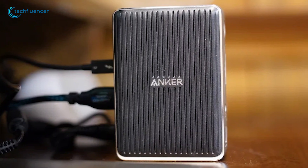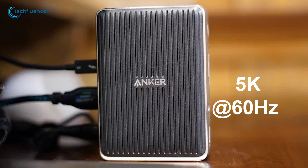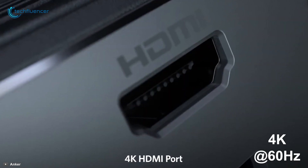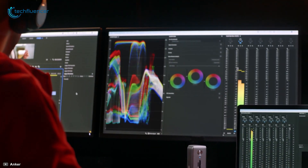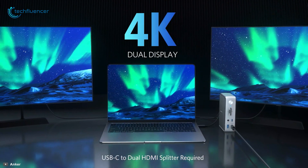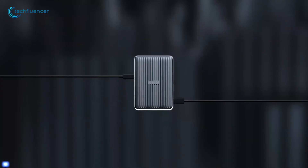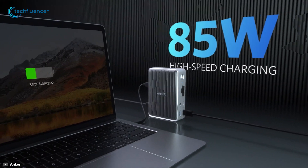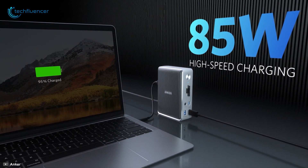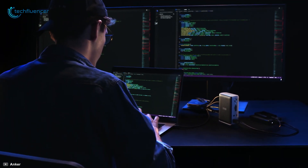This station's Thunderbolt 3 port supports 5K at 60Hz while the HDMI port supports a resolution of 4K at 60Hz. You can connect to both simultaneously to enjoy crystal clear streaming or mirroring across two displays. With 85W and 15W Thunderbolt 3 ports plus an 18W USB-C power delivery port, Power Expand offers multiple ways to get a high-speed charge for anything from laptops to phones and more.